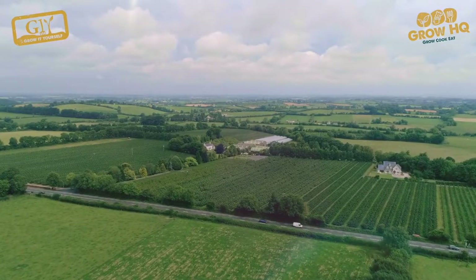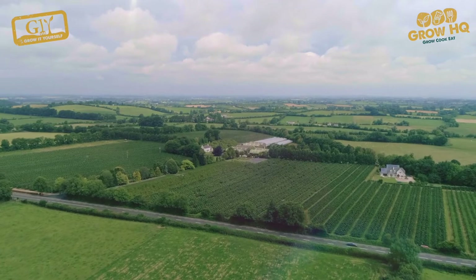Every year GIY rocks up to Bloom in the park to talk to all the festival-goers about the great work that we do and to encourage them to do a bit more growing, whether that's at home, at school, at work, or in their community. With way too much fruit and veg in the supermarkets coming from abroad...